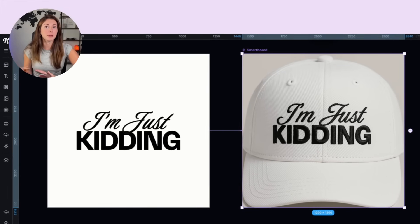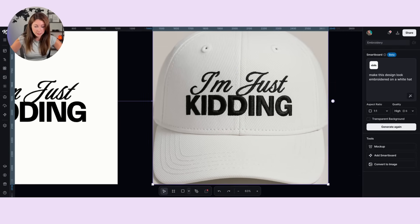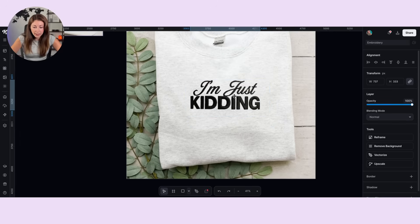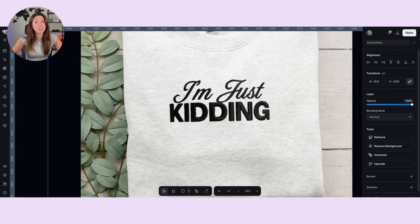If you also plan to sell this on a product with a white background, or an ash shirt or pink, you need a darker design. So on Printify you might have the white file and the black file. You're going to create a version that is black or a darker color, create a Smart Board, and say 'make this design look embroidered on a white hat' instead of black this time. Take a screenshot, bring in your file, make it larger, use Remove Background, and then place this on your design. It has extra shading because we used the hat, and I kind of like that because it makes it look more realistic — scrolling in, you can see depth and it looks 3D, like it will actually look when printed.